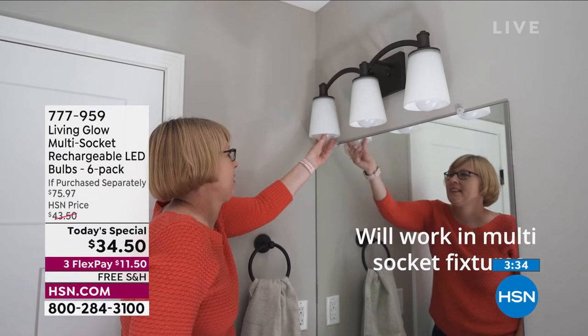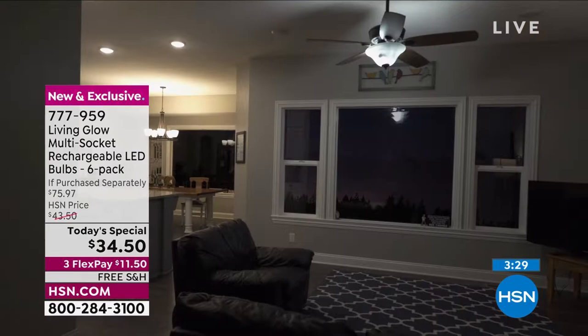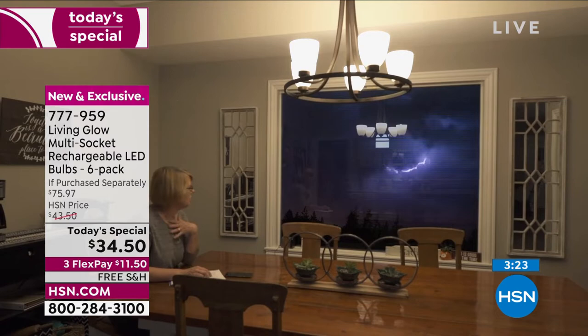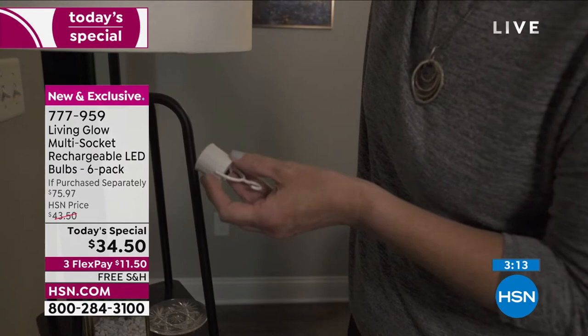This video illustrates that now for the first time ever, these also work in multi-socket fixtures. We've sold over two million of these in the two years they've been here. The one thing people mentioned was: I wish I could put it in the bathroom fixture where there's three bulbs needed. The old version couldn't do that — now you can. You could outfit your entire home with these.